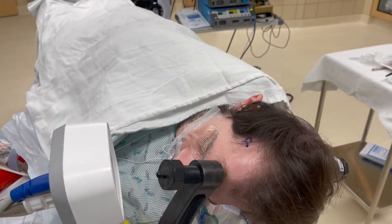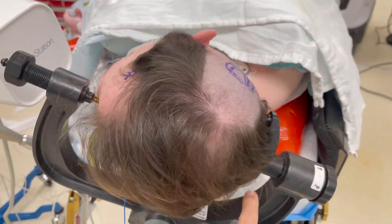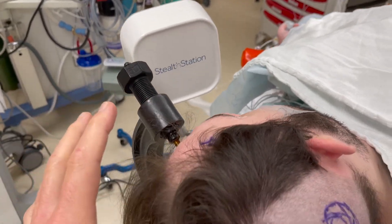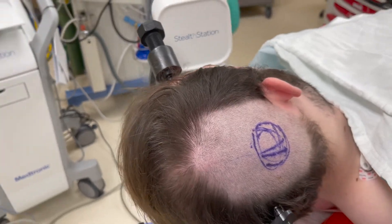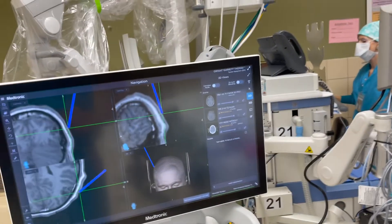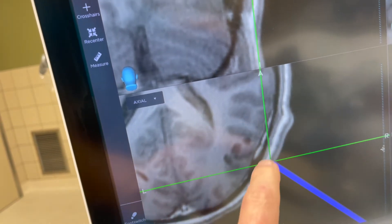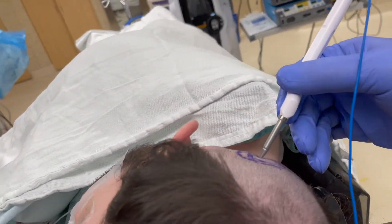Thank you for taking care of me. Here we are in the operating room. Our patient is in pins — these pins hold his head very still. It's made out of carbon fiber because our stealth navigation system uses radiofrequency and magnetic frequency to locate. We have registered his brain to the MRI and identified where those little cysts are. If you look up at the stealth station, you can see those little cysts are right under the pointer. We're going to open a little bit of bone here, go in, remove these cysts, and hopefully help him get rid of these seizures.